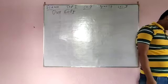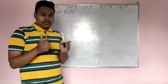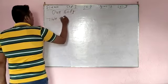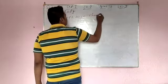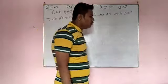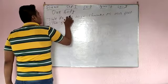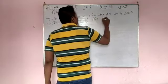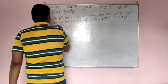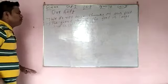We do not have toes on our feet — we do not have thumbs on our feet. Like in our hands there is a thumb, but in our feet we do not have thumbs. The first toe of the foot is large and it is called the big toe.